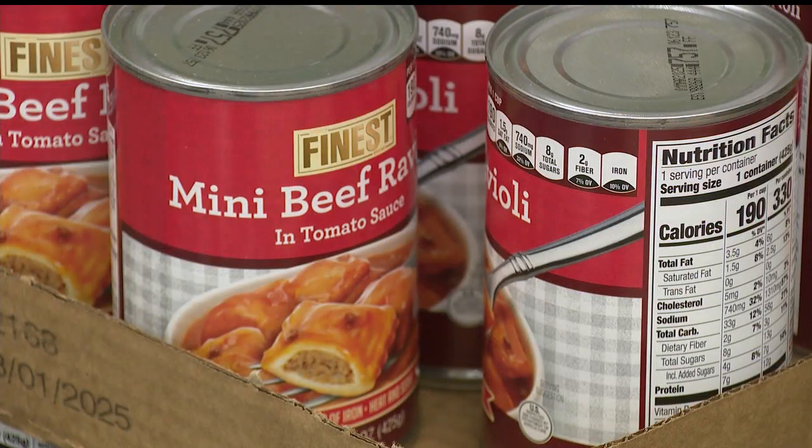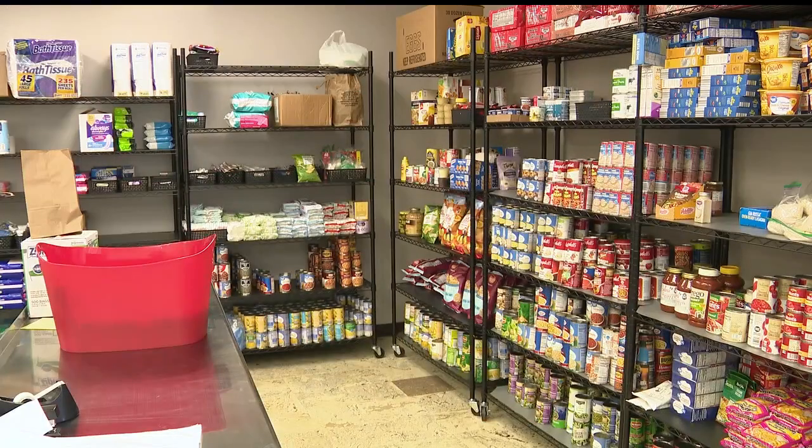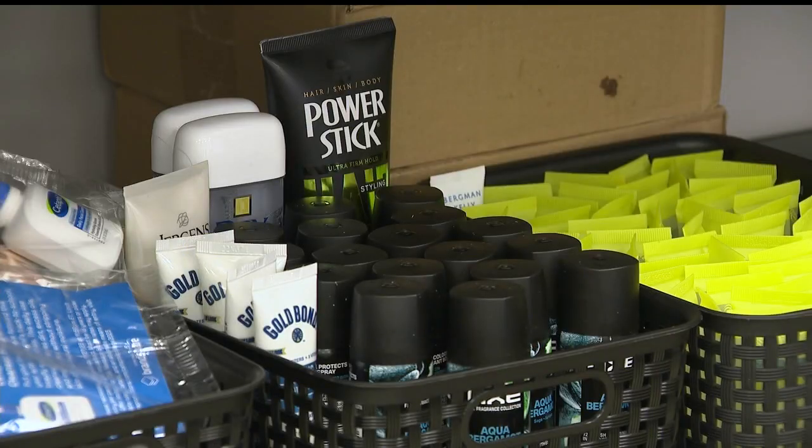The shelves have an abundance of canned foods, mac and cheese cups, even ramen noodles. But what's missing or in low supply is things like tuna, peanut butter, jelly, or hygiene products like shampoo, body wash, and toothpaste.